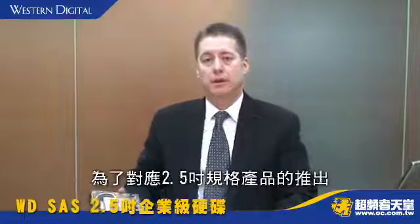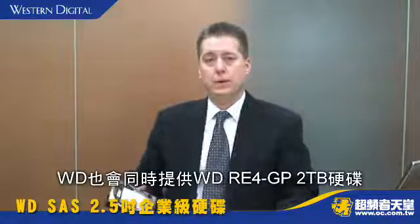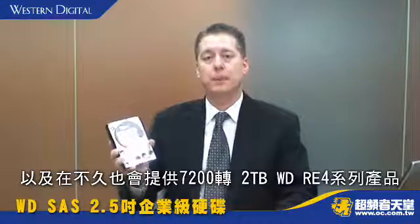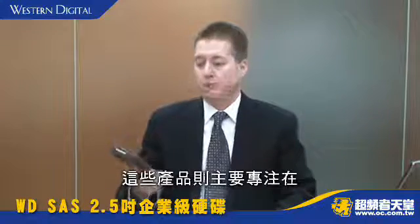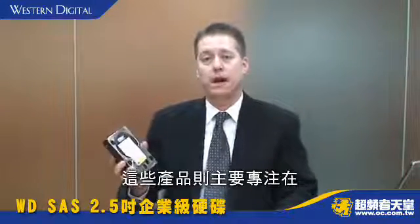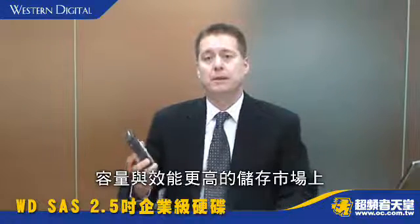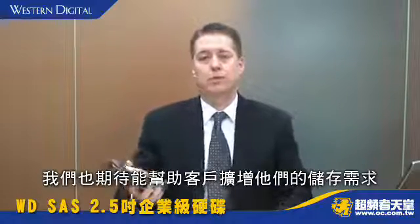To complement the 2.5 inch form factor, we are also shipping our WD-RE4 REGP 2 terabyte drive, and we will be shipping very soon a 2 terabyte 7200 RPM RE4 product. These products are more focused on the higher capacity, higher performance storage market, and we are looking forward to being able to offer these and help our customers grow their storage needs.